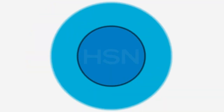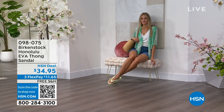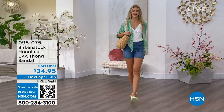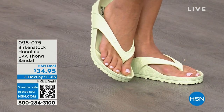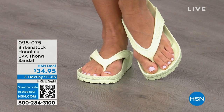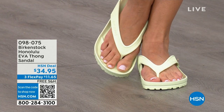Speaking of some of our favorites — the Honolulu. These are EVA. Your traditional Birkenstock with the cork footbed is a shoe you should not get wet, but you can get these wet. These are EVA — still the same great contoured footbed you love from Birkenstock, but done in EVA so it's flexible and super lightweight. Throw it in your purse and you won't even know they're there. You're seeing them in Lime Green, but I'll show you all of the fun colors. These are $34.95.